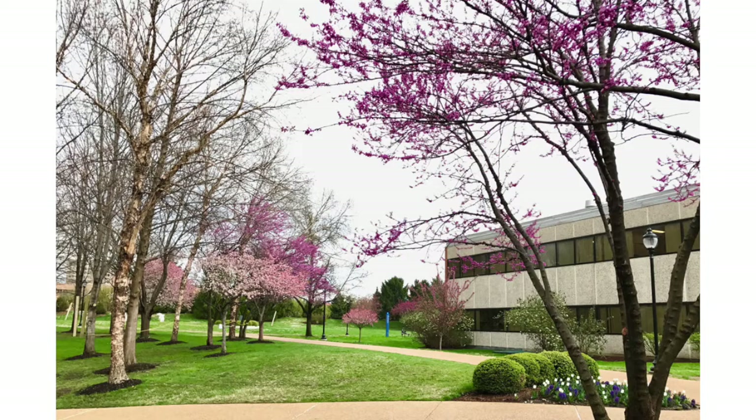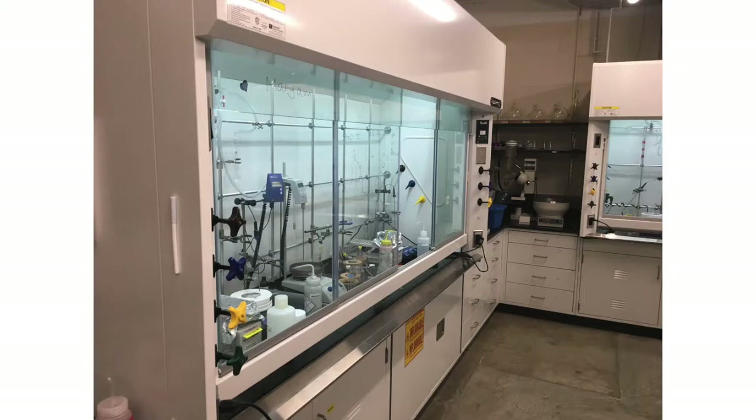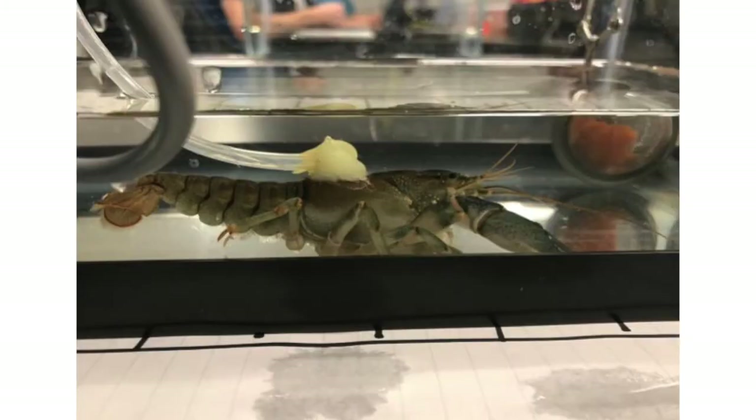The three lab buildings — the physics lab, chemistry lab, and biology lab — surround the glass atrium that leads downstairs to the four lecture halls, which are underground. There are also tunnels that connect all of those buildings. Those took me a little while to figure out, but they're super helpful if it's ever raining or cold — I can walk straight from my lecture to my lab underground.